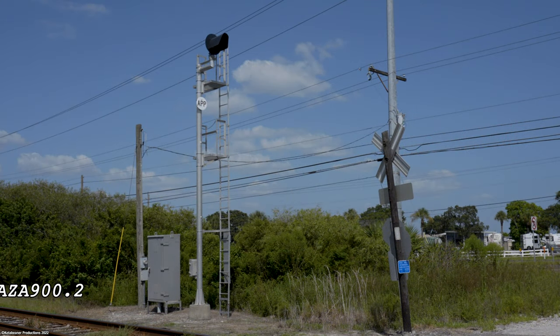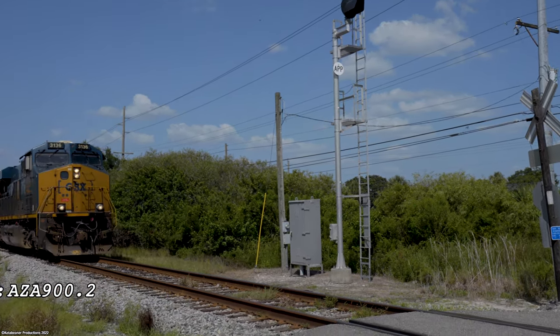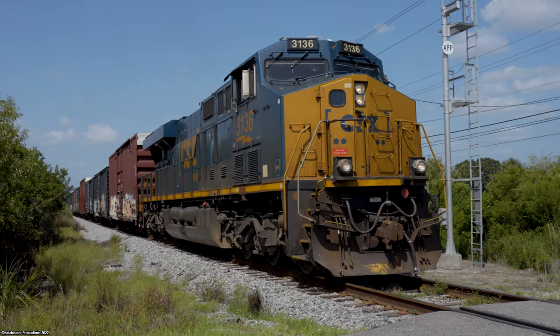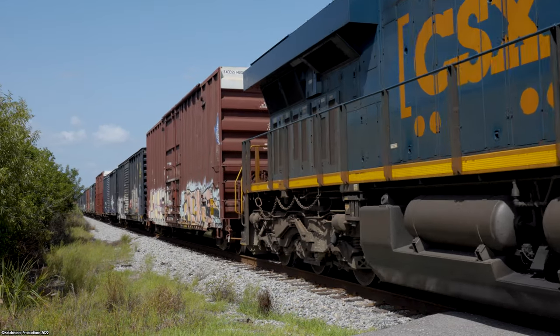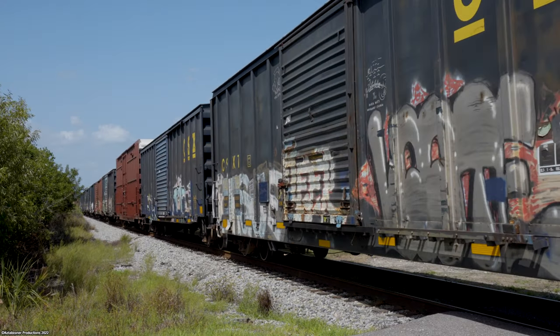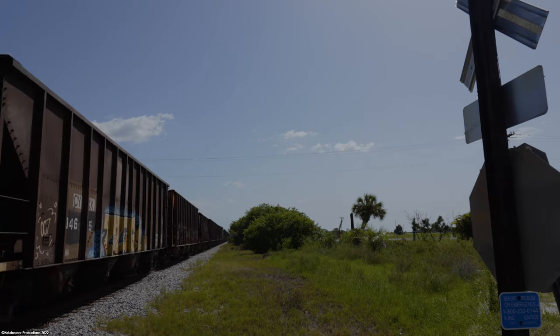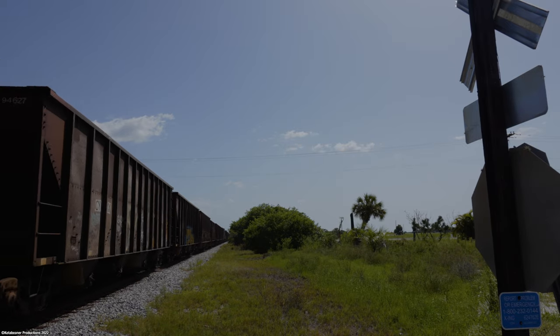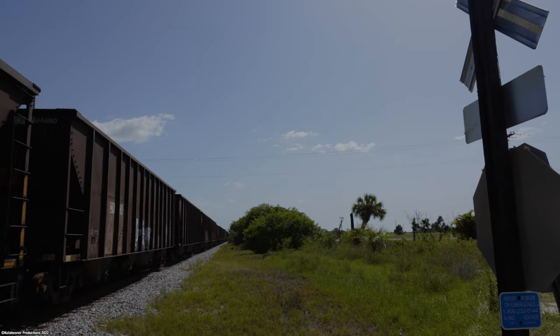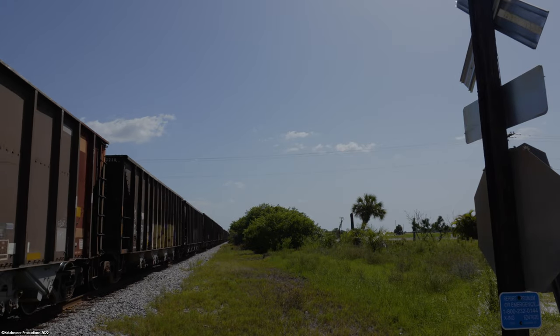Locomotive 3136 would be in charge of pulling today's rock train southbound to Palmetto — 55 cars of various aggregates bound for the Conrad Yelvington off the Parrish Spur, and 10 miscellaneous boxcars bound for Port Manatee just off Tampa Bay. The rock portion of the train will be today's main focus, as it really has been for me since the beginning.